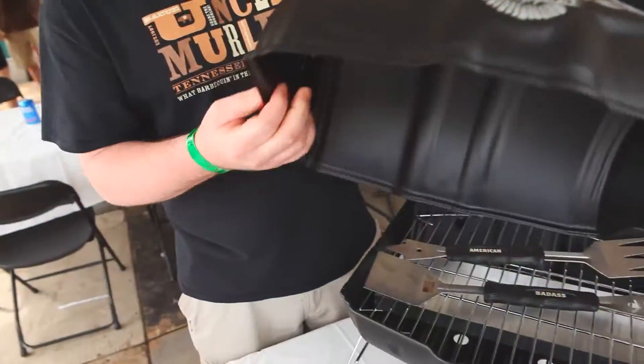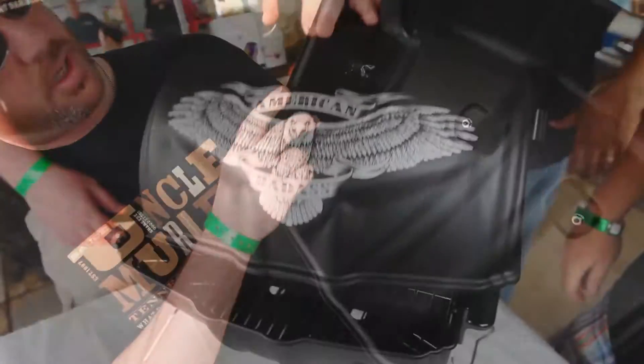When you start to put bigger cuts of meat in there, like the beer can chickens that are standing straight up, this makes it easy because it's got a lot of room up here, and it's got that whole convection shape to it. This is a barbecue unit.